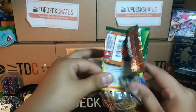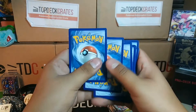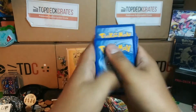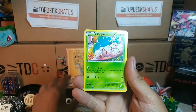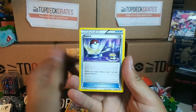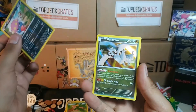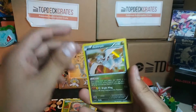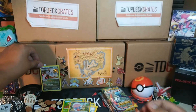That pack just disintegrated! We got Fletchling, Togepi, Exeggcute, Dratini, Electric, Gliscor, Switch, Tropius, Reverse Inkay, and a Reshiram Holo. Awesome — holo off the first pull!